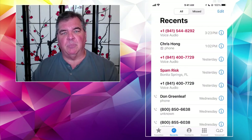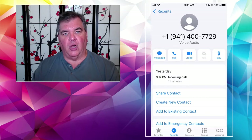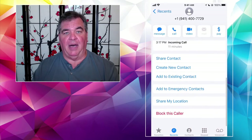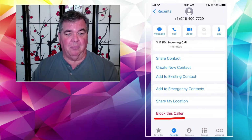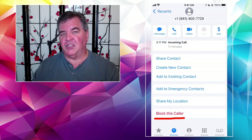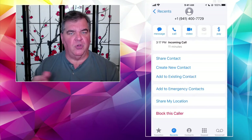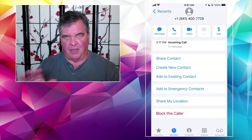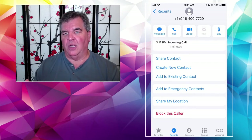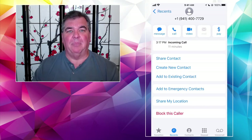It's really simple. You just tap on that blue eye button on the right side of the listing. This shows you all the information about the call — it was yesterday at 3:17 in the afternoon, lasted 11 minutes. If you scroll down, there it is right at the bottom: Block This Caller. When you block it, the number does not ring through, it does not go to voicemail — nothing. The call is completely blocked. You can go back later and unblock those calls too.